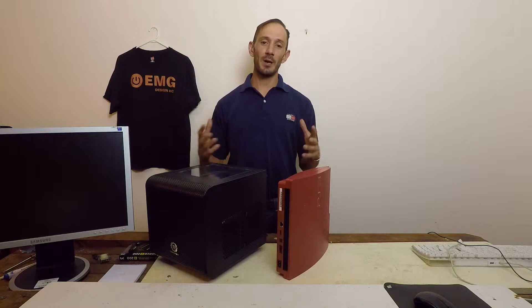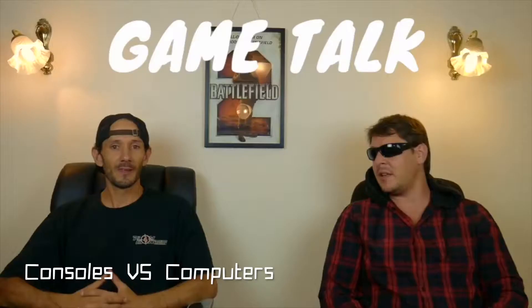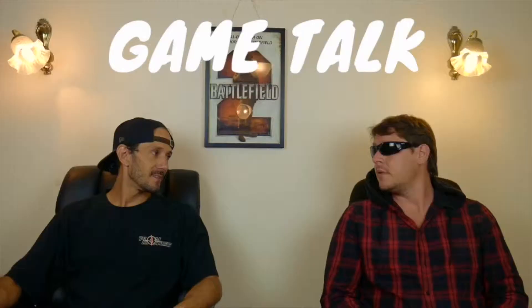For some, the age-old question: console or computer? It's come down to a couple of factors, including price and complexity. Often people say that purchasing a console is nice and easy — there are some updates and whatnot, but still considerably cheaper than what a custom PC can cost, but not always. Bryce and I have discussed this in detail, and you can watch our video 'Consoles vs. Computer: Which is Better for Gaming?' — link in the description below.